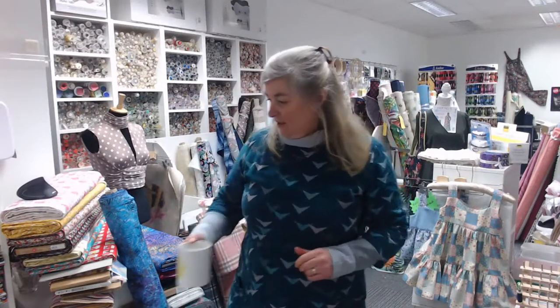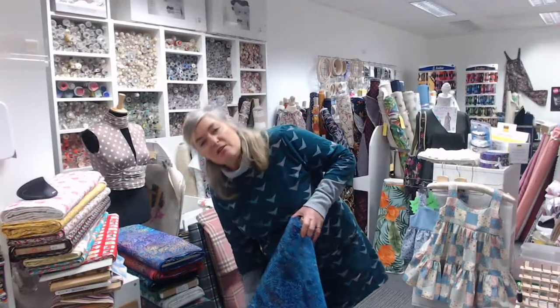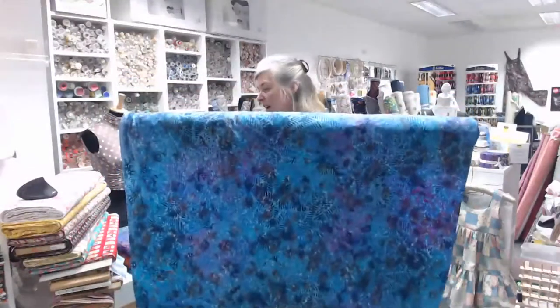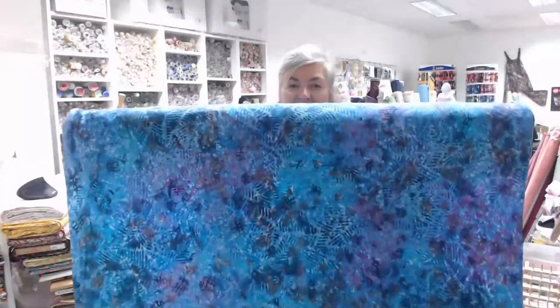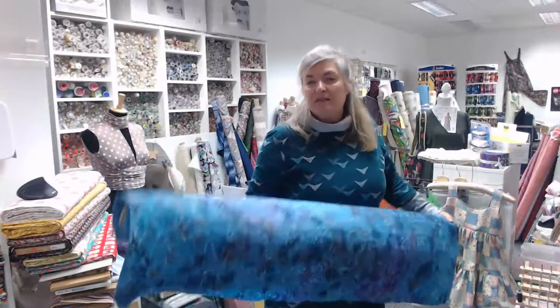Everything should be on the website: www.haberdashdo.co.uk. Right, should we start with fabrics? Let's have a bit of cheer on this horrible gray day. I'm going to start with cotton batiks. These are all 115 centimeters wide, 100% cotton. This first one is a classic batik in indigo colors with a fern leaf design — it's got indigo purples, turquoise. They are £10 a meter.